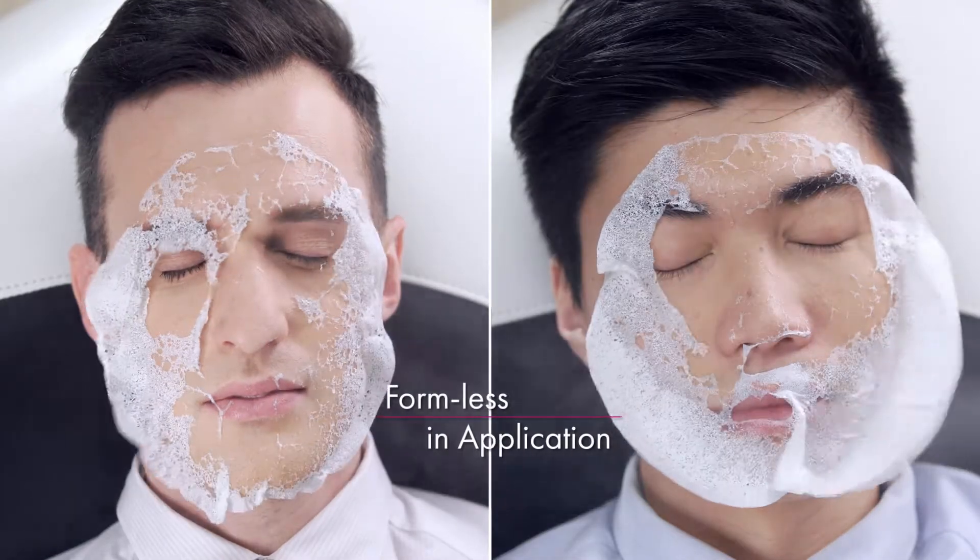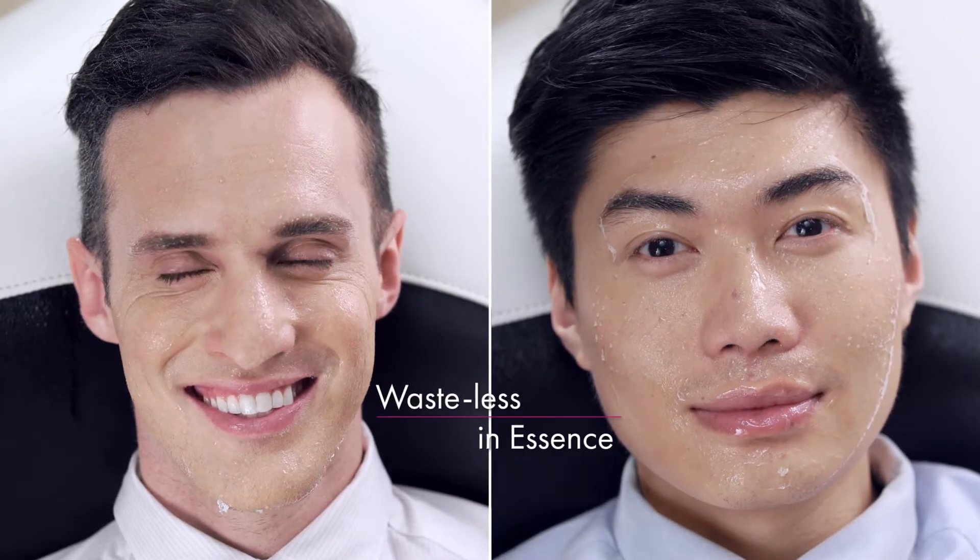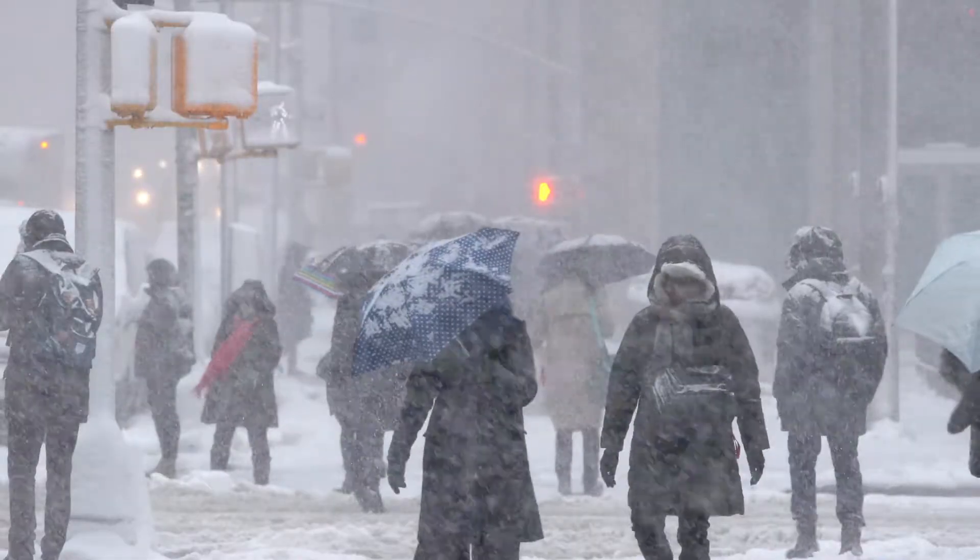Formless in application. Wasteless in essence. Limitless in occasion.